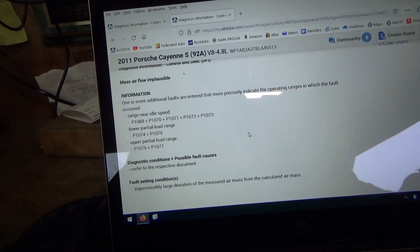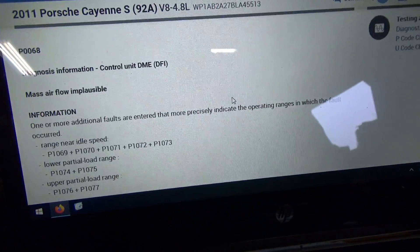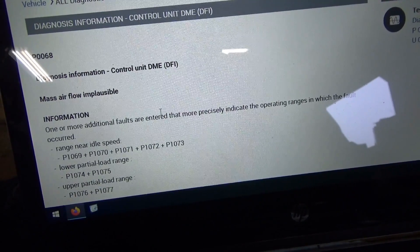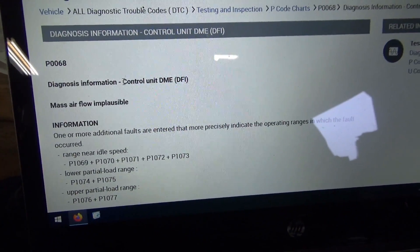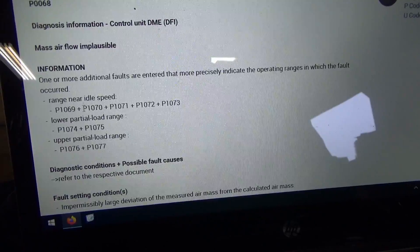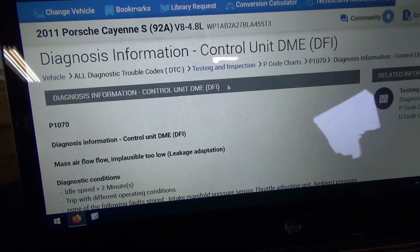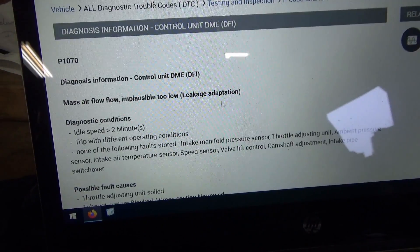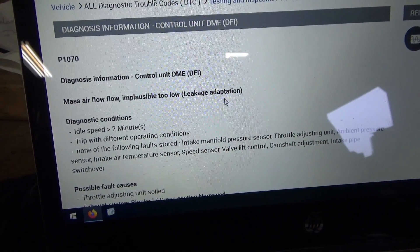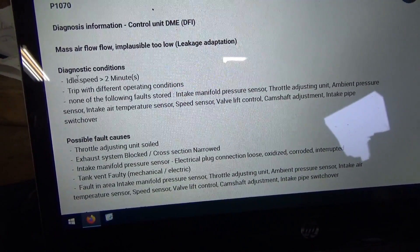Let's look up these trouble codes. P0068, mass air flow implausible — one or more additional faults are stored that more precisely indicate operating ranges in which the fault occurs. Basically this is saying there's a general problem with the mass air flow calculation, and the range near idle speed is what we see on the scanner. P1070 — that's the other stored code — mass air flow implausible, too low, leakage adaptation. So it seems like if there's a vacuum leak, this will upset the calculation.